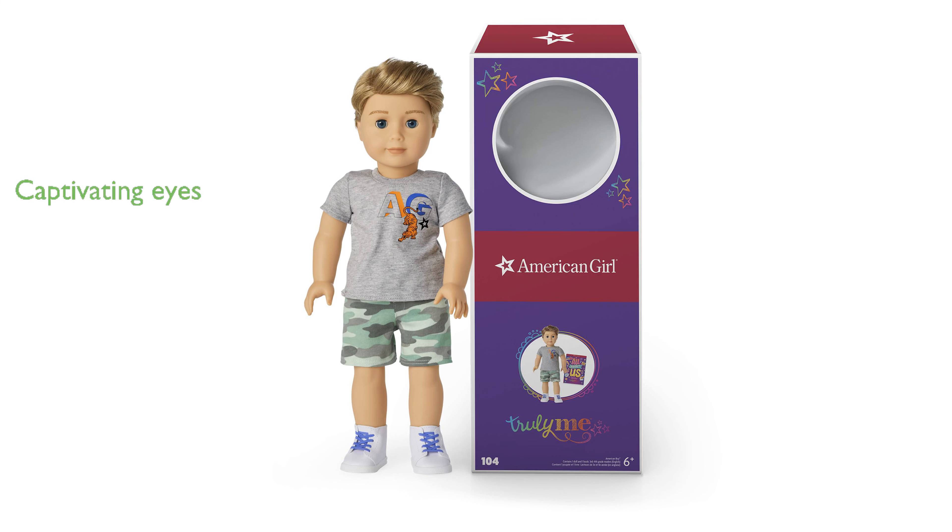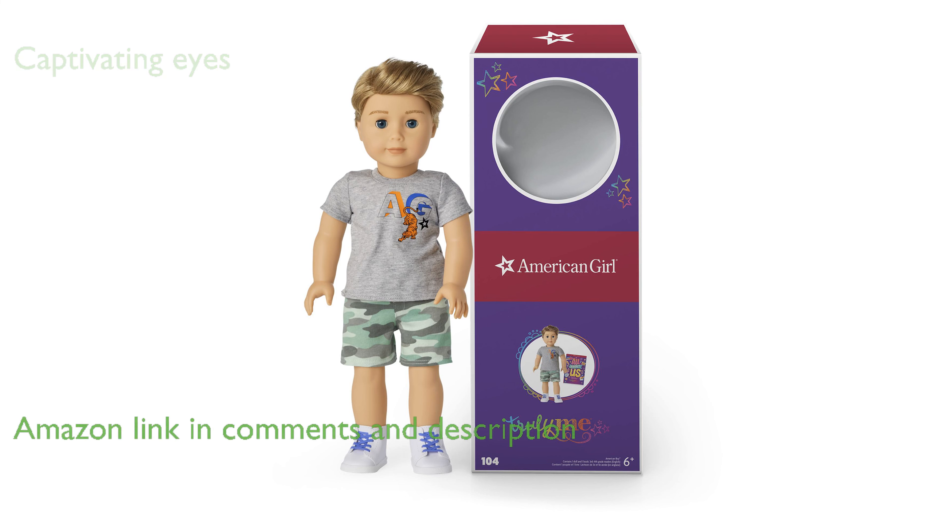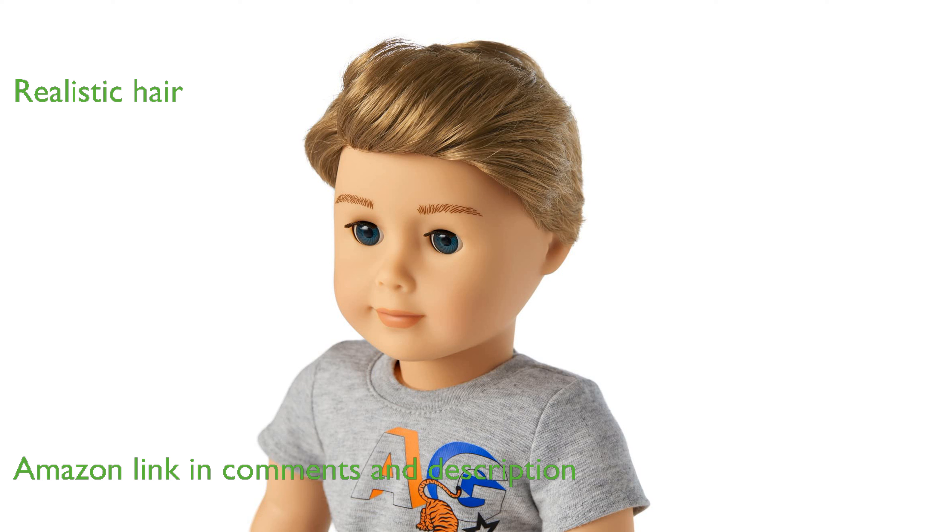The American Girl Doll #104 is a delightful companion for children, featuring captivating blue eyes that open and close smoothly. Its caramel hair is not only realistic, but also easy to style, allowing for endless creative playtime.